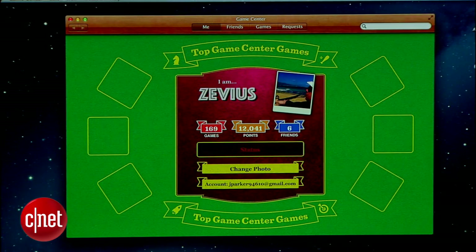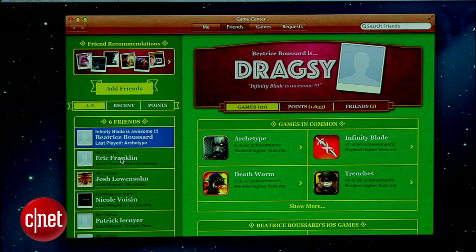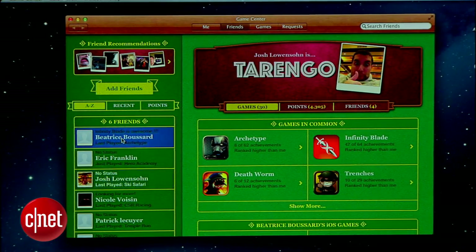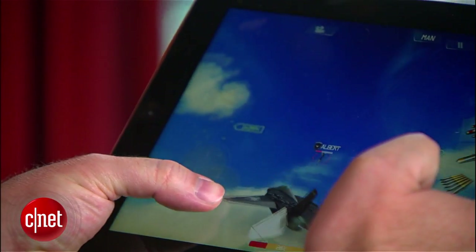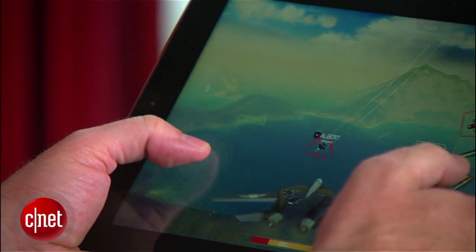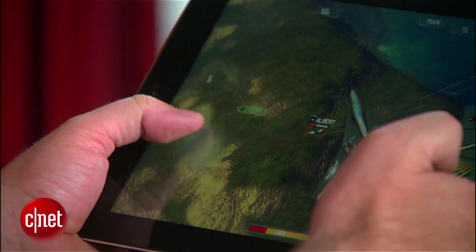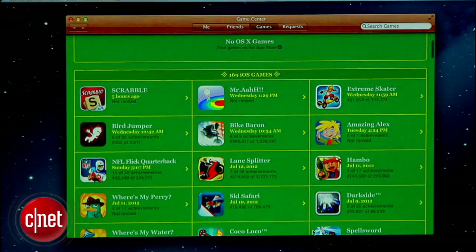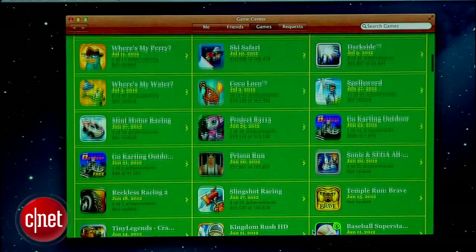For Mac and iOS gamers, Mountain Lion now also includes Game Center, and it's synced up with the same account as your iOS devices. Not only will you be able to view your stats, leaderboards, current games, and friends across all devices, you'll also be able to play multiplayer games on your Mac against friends on iOS devices. Of course, the games will have to be made ready for the Mac, but a number of developers will likely jump on board now that Game Center is included in Mountain Lion.